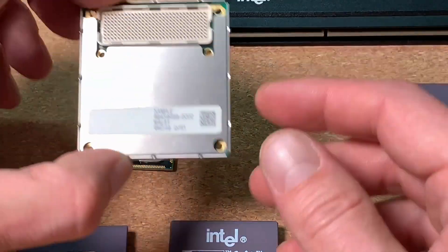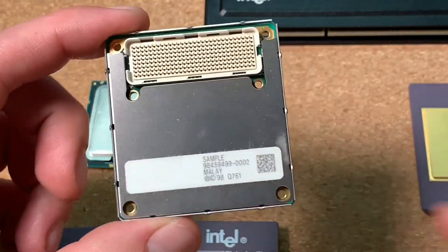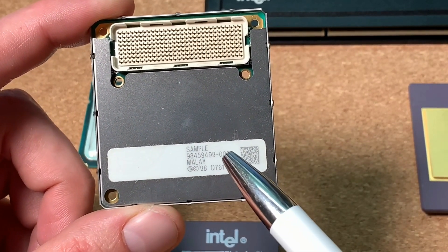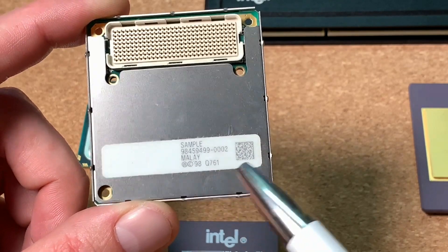The last one I'm showing here is a Pentium 2 mobile CPU. Again we can clearly read 'Sample', and here we have the Q761 aspect number.